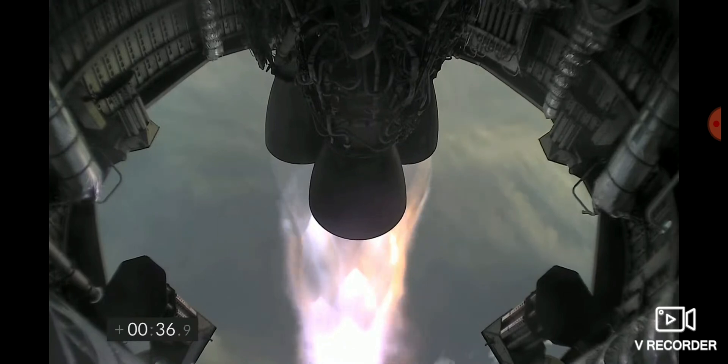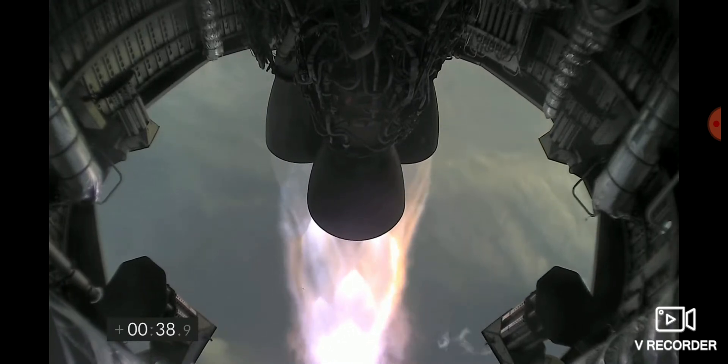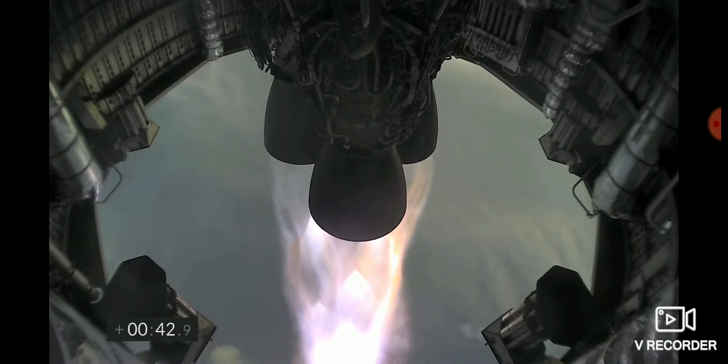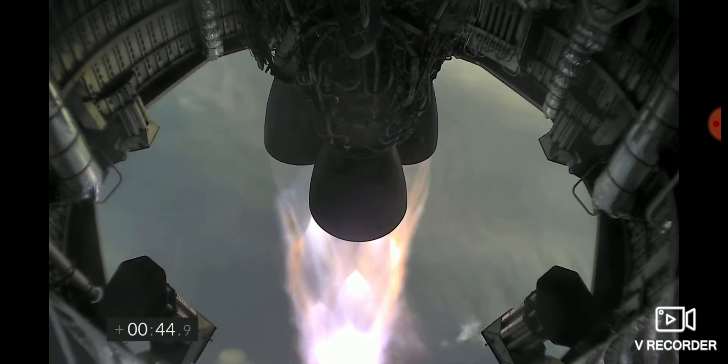T plus 33 seconds, Starship test vehicle number 11 ascending over Starbase in South Texas. We've heard the call out, we're over one kilometer up. Views from the external camera on Starship number 11 looking back towards the Starbase facility in the fog in South Texas.